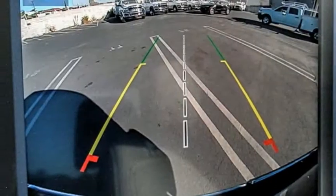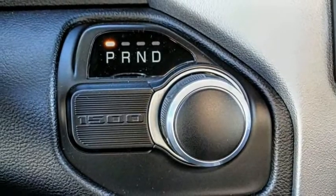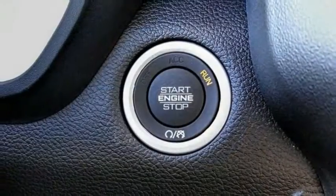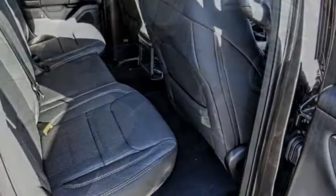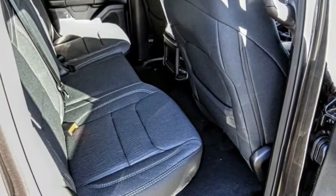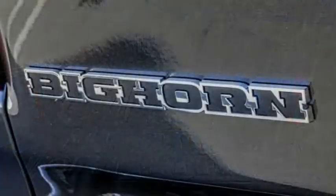This vehicle has less than 100 miles. Here are some of this vehicle's great options: electronic stability control, alloy wheels, brake assist, traction control, rear step bumper, remote keyless entry, all lights, front license plate bracket, four-wheel disc brakes, and front wheel independent suspension.